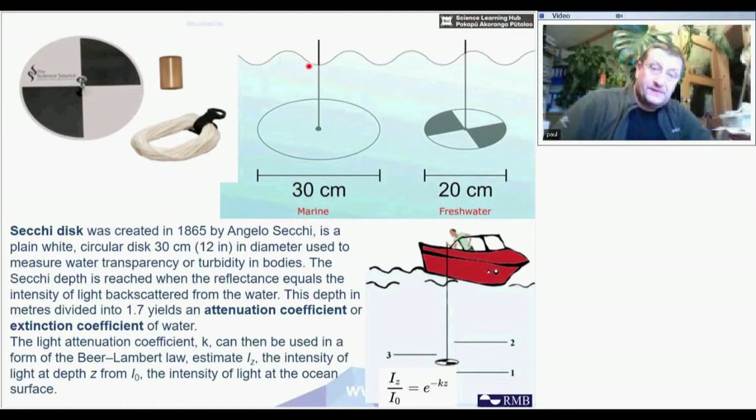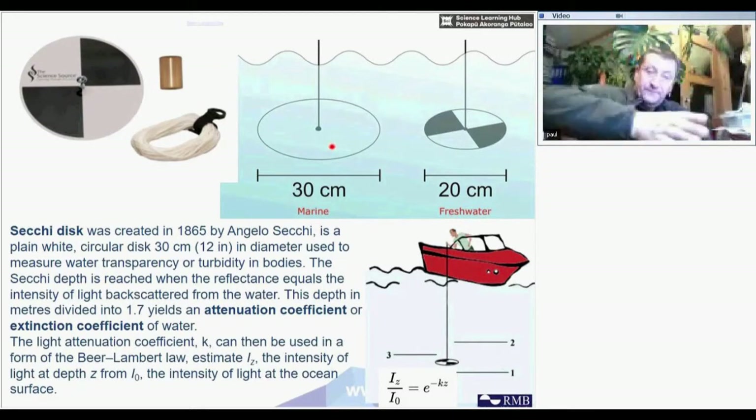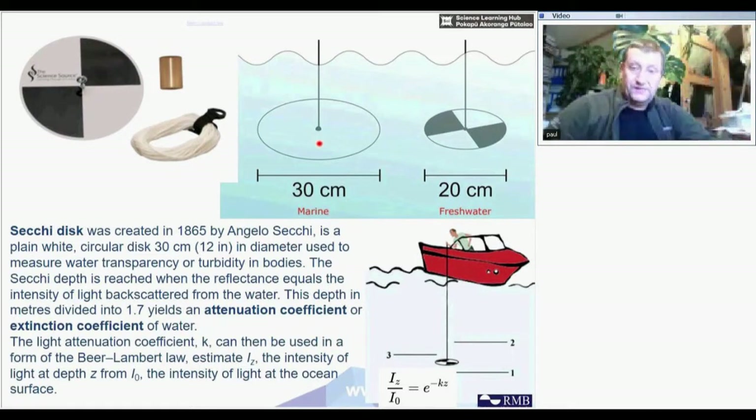The Secchi disc has a weight underneath it, which keeps it straight as it sinks, so it's easier to see it going down correctly.